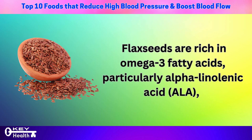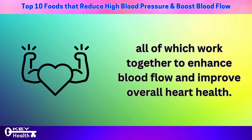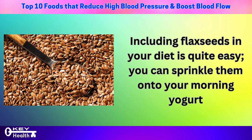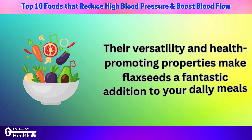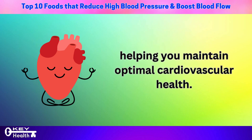Flaxseeds are rich in omega-3 fatty acids, particularly alpha-linolenic acid (ALA), as well as essential nutrients such as potassium, lignans, and fiber, all of which work together to enhance blood flow and improve overall heart health. Including flaxseeds in your diet is quite easy — you can sprinkle them onto your morning yogurt, blend them into a smoothie, or mix them into your favorite recipes. Their versatility makes flaxseeds a fantastic addition to your daily meals.